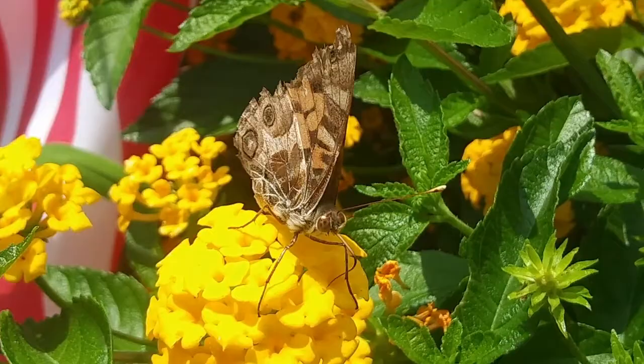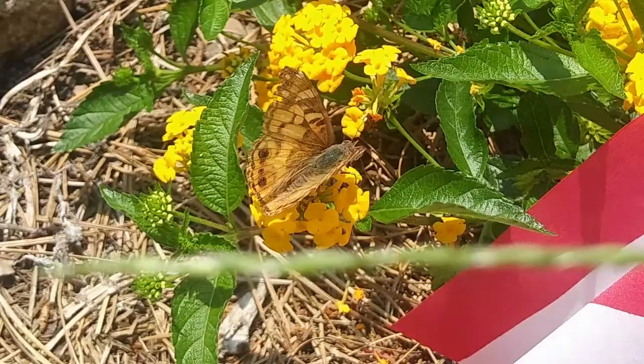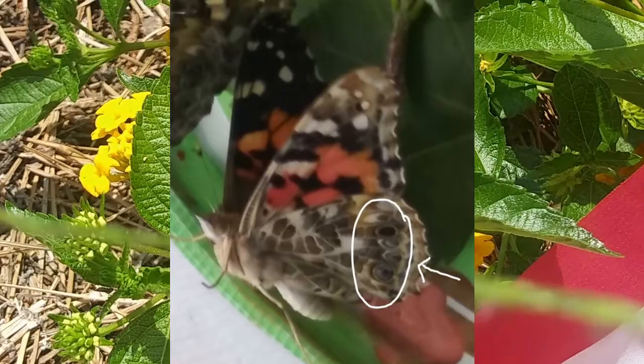The American Lady is very similar to the Painted Lady, but they can be separated by both the upper and underwing patterns. On the underwing, the American Lady only has two big eye spots, whereas the Painted Lady has multiple small ones. On the upper wing, the American Lady has one extra white spot that's not found on the Painted Lady.